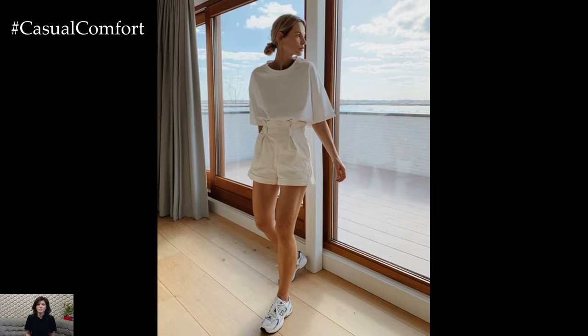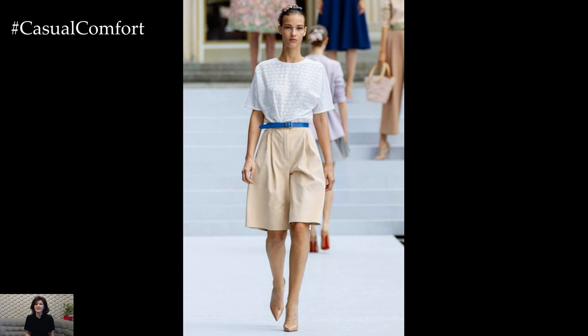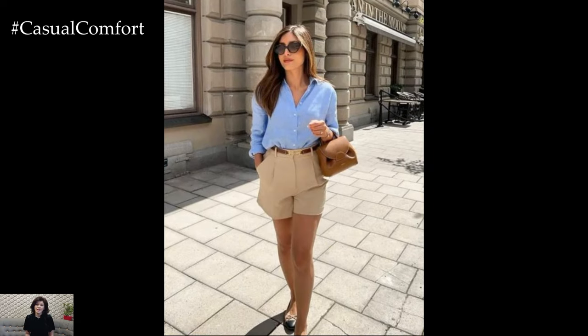Tailored beige shorts bring a level of sophistication that's perfect for more polished summer looks. These shorts often feature crisp pleats and a structured fit, making them suitable for dressier occasions. Pair them with a fitted blouse or a button-down shirt tucked in neatly.